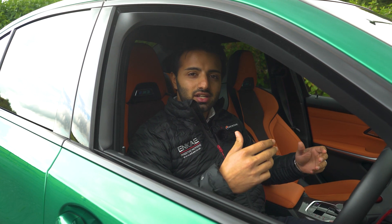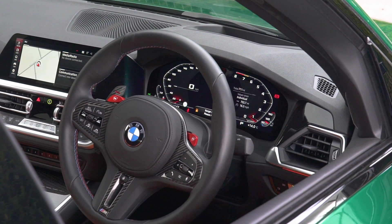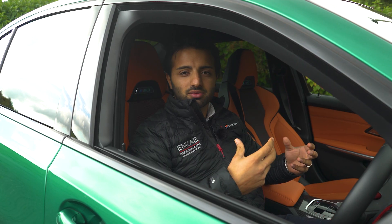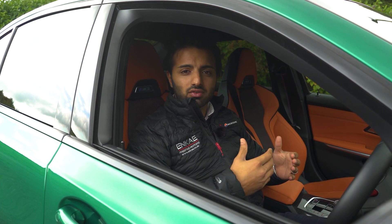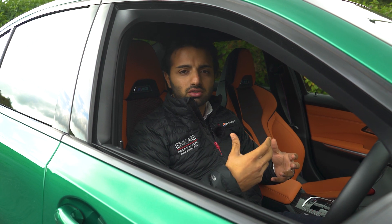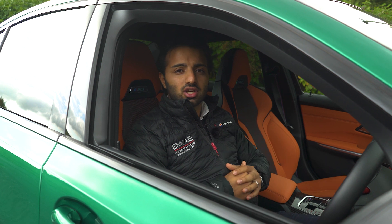As soon as you get in you're met by the new updated G series interior, so you've got a full digital cockpit in front of you. You can change that with the M modes, really configure how you're seeing the information displayed. You've got your main screen on the left-hand side with amazing graphics, high definition on the camera, and really nice definition on your sat nav as well. There's loads of information you can see about the performance of the car and the multimedia systems — a huge improvement for BMW over their last generation.